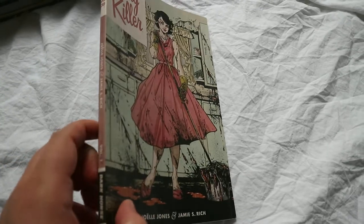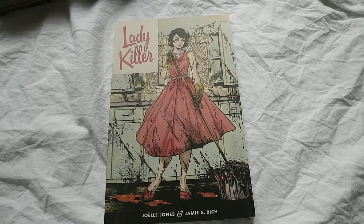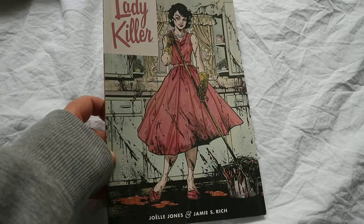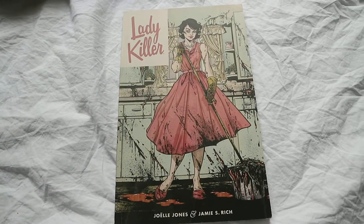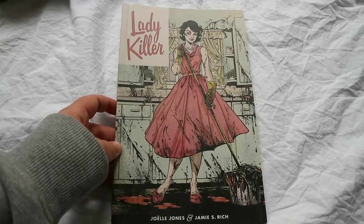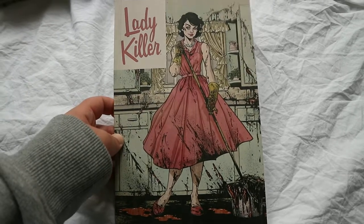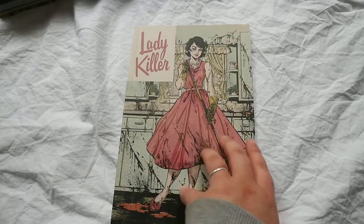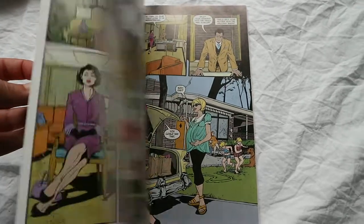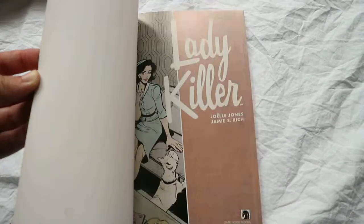Lady Killer is by Dark Horse. I bought it a really long time ago. It's about a housewife who is a loving mother and wife but is also a secret assassin. I really liked it — I actually quite liked the colour palette. It's dull but in a really interesting way. I liked the story and the main woman is really funny. It was just a really interesting story.